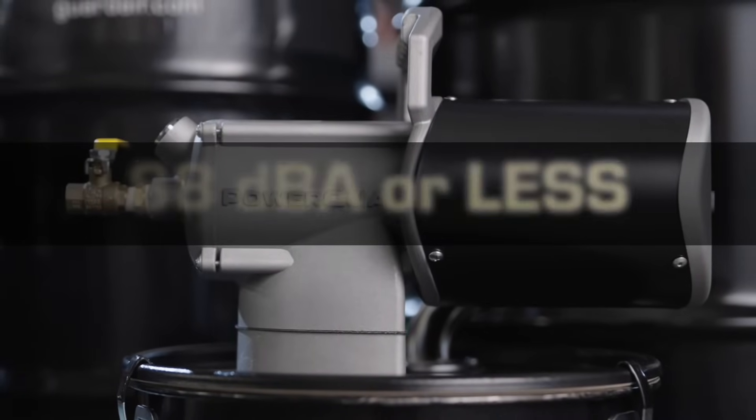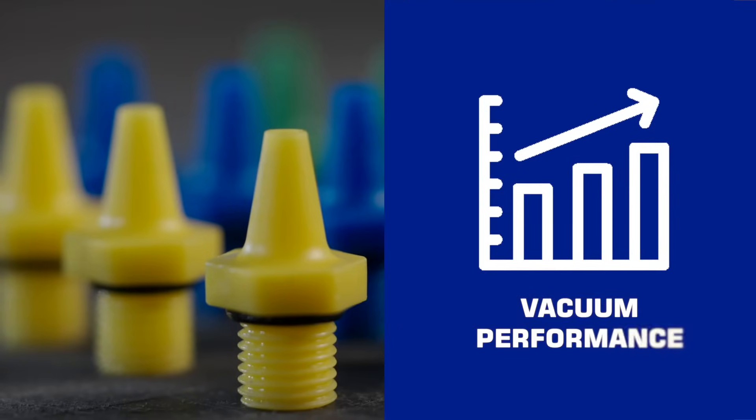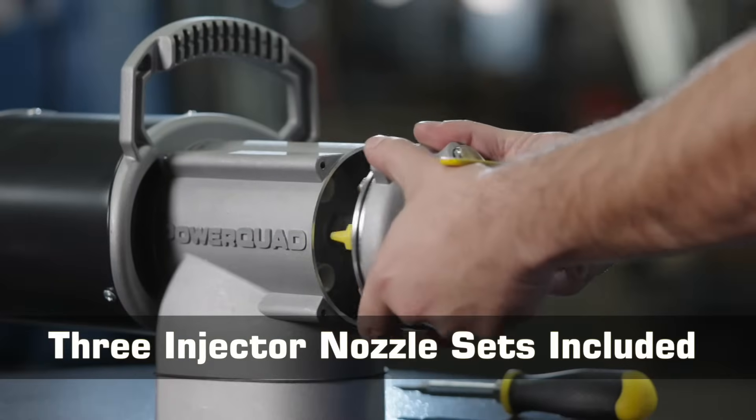Operating at 88 dB or less, they are also 10 to 15 dB quieter than traditional models. Key innovations include customer configurable performance with three easy-to-change nozzle sets for progressive air savings.